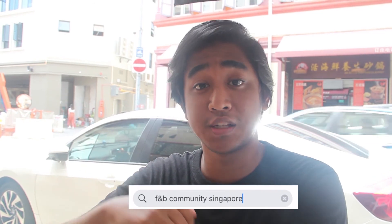If you want us to feature your restaurant, home business, or cafe next, all you have to do is join our FB Community Group called F&B Community Singapore. Just post and feature your restaurant or business on the page itself and you might be the next one we feature. Thank you and see you again.